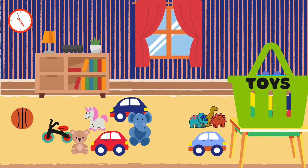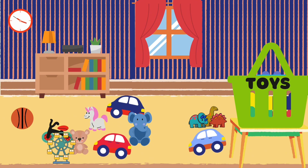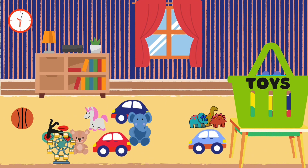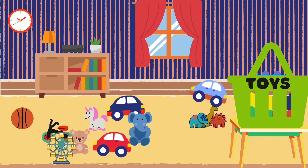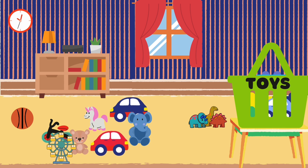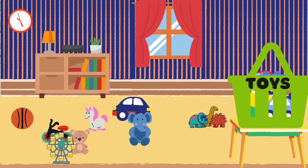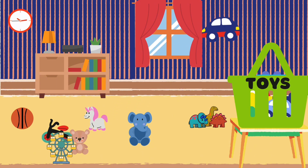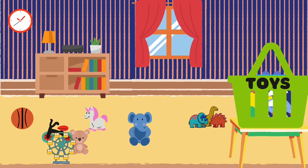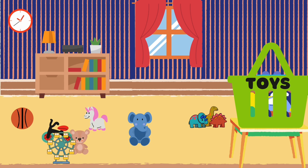Now let's see what else we can pick up. Here are some toy cars. Let's start putting them in the basket. One, two, three. Nice work! How many toy cars did we put in the basket? Three. Exactly! Three cars.